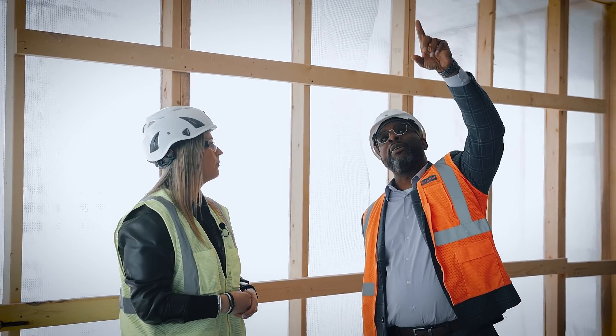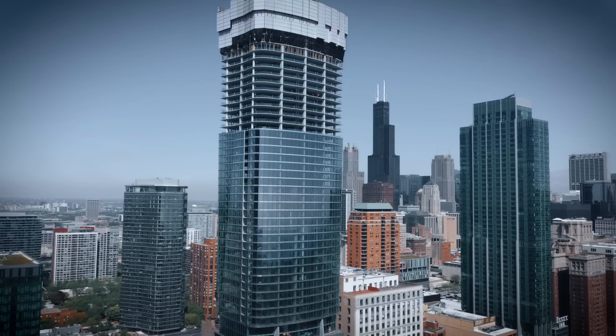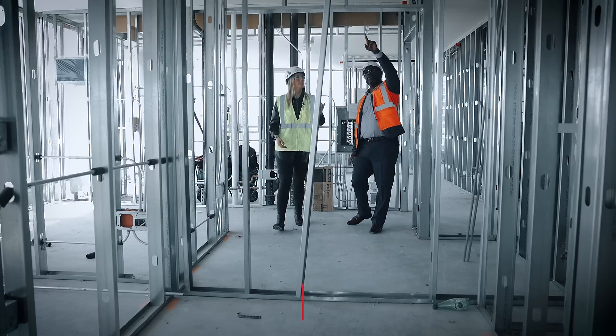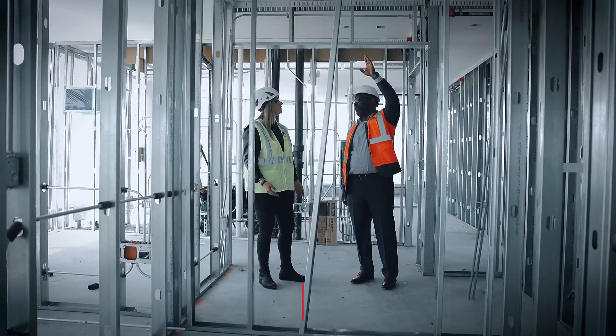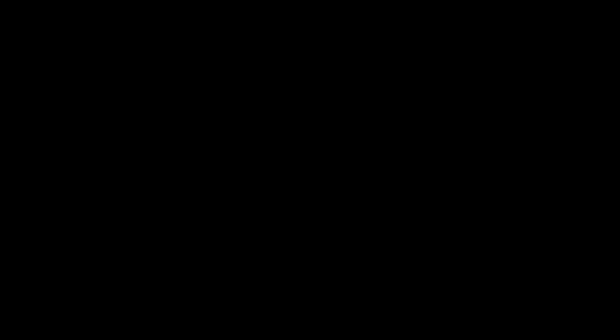Something we're really proud of and hope it has a lasting impact on the city and is a model for future development to come. This story would not have been possible without the incredible help of JK Equities, McHugh Construction, and Gertz Electric Company. We thank them for their help and we thank you for watching. Make sure to like and subscribe to the Powering Chicago YouTube channel. That's another edition of The Power of Better. I'm Albert Walters III and we'll see you again next time.